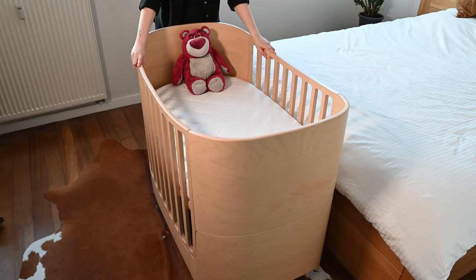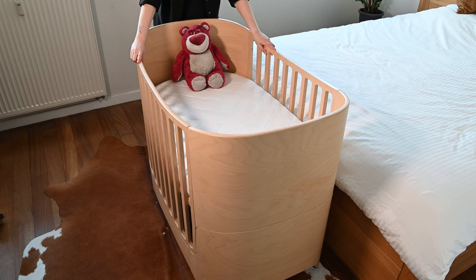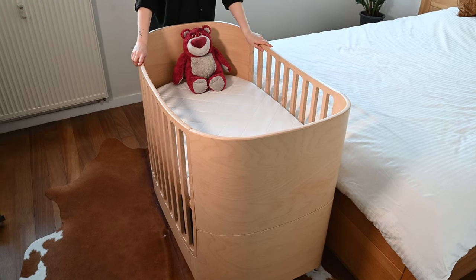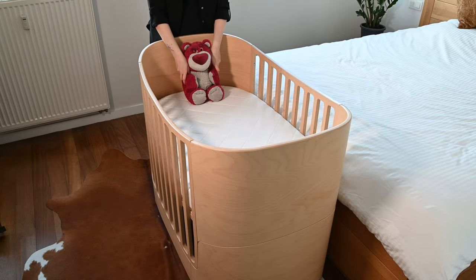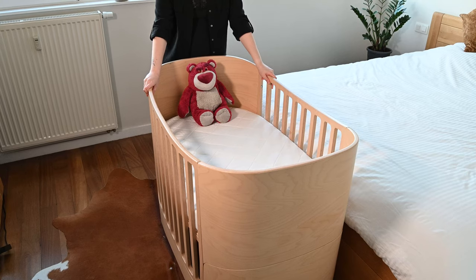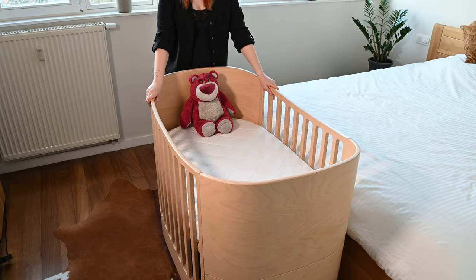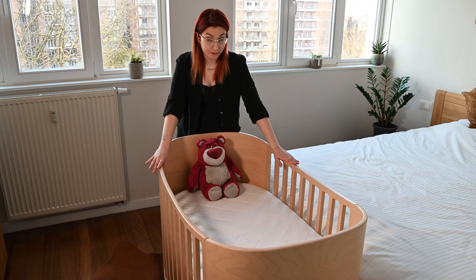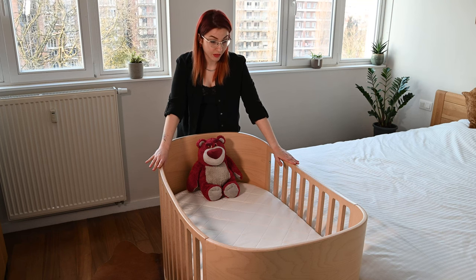So this is the first setting that we are going to use when our daughter is born. We're gonna use it until she's six months old. This is a very simple but quality bed that's gonna be great for people who are looking for quality and durability for years to come.